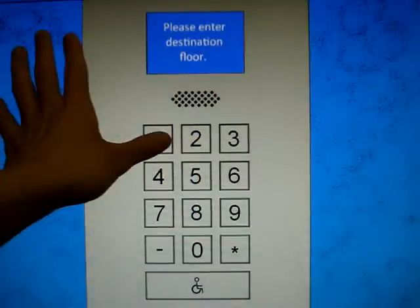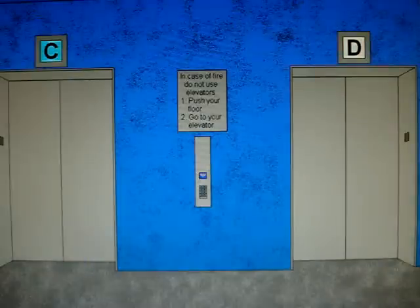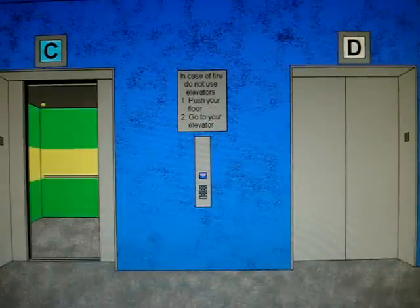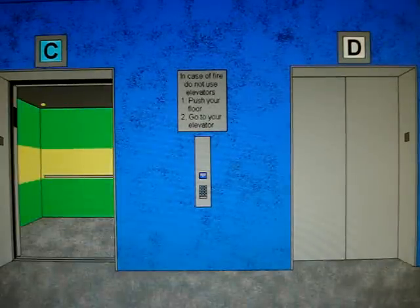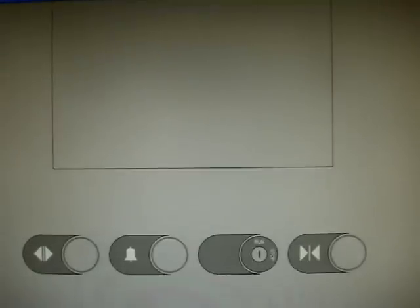Watch this. Enter your code here. On this panel, it goes to car C. Perfect timing. Christmas music. Otis Series 4 — door closed, door opened, and alarm button.